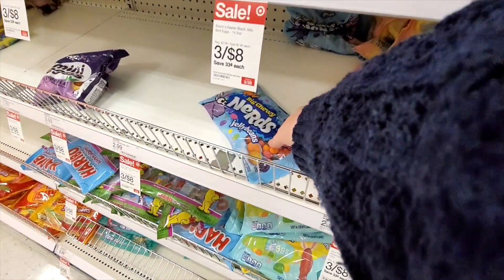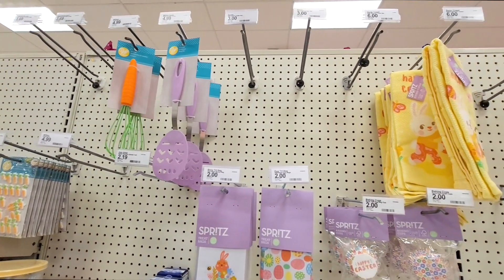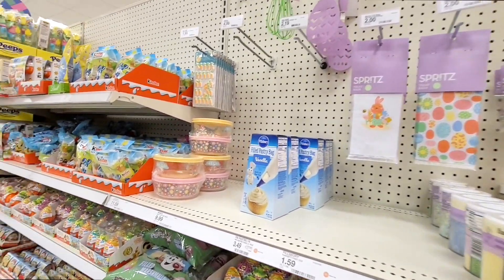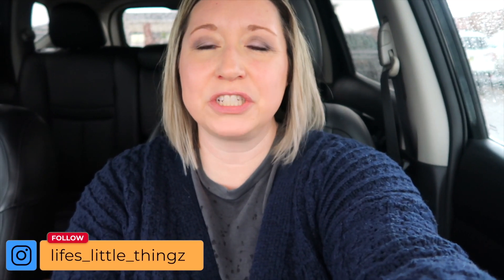Oh I found it — score! A carrot whisk — what?! And an egg spatula! I really really like those bowls, I want some of those. They had some really cute Easter stuff in there. I was trying to hurry and beat the rain but I did not beat the rain — I came out and it is pouring and thundering. I'm heading home and I'll show you the stuff I got at Target.